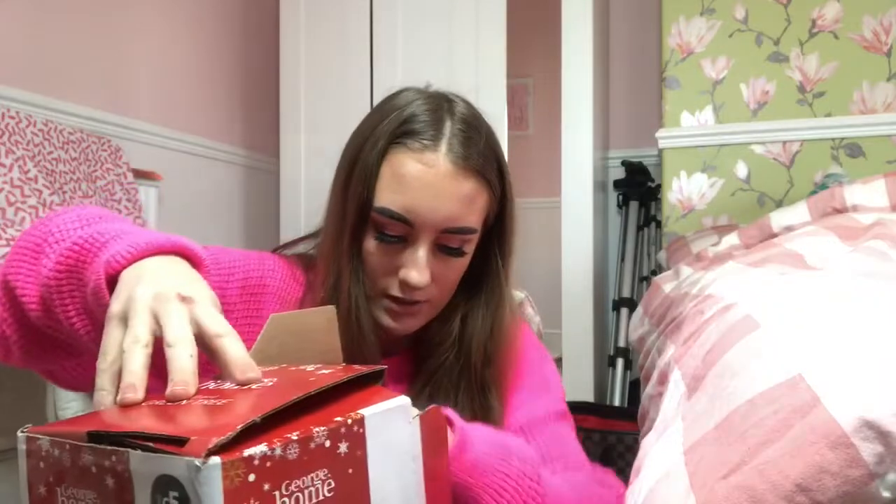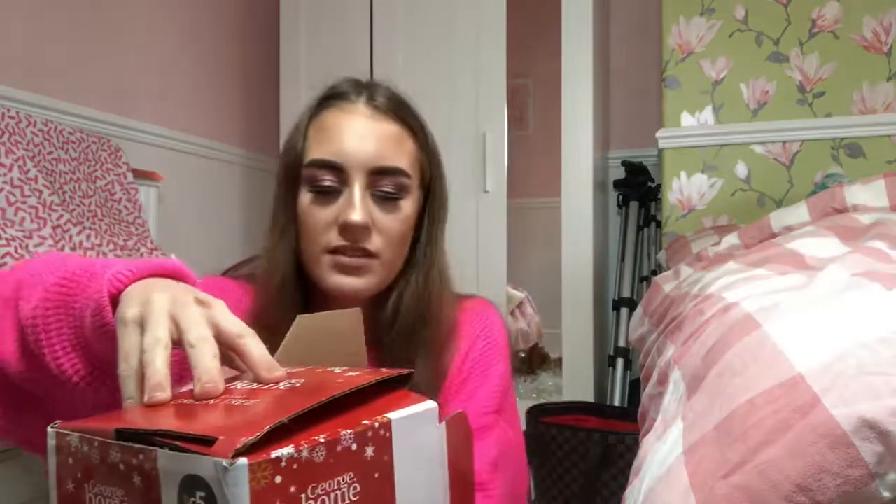And then of course my good old trusty Christmas tree from Asda, which is really cool. I'm gonna try and get it out - it's gonna be so awkward to get out of the box. Bits of tinsel coming out - why is it not coming out? It's so annoying.